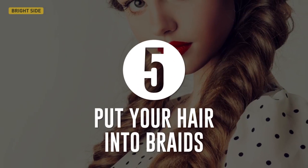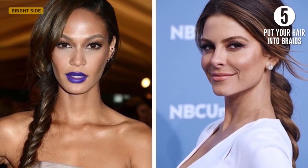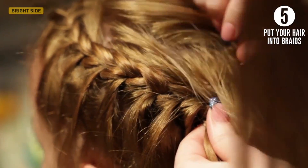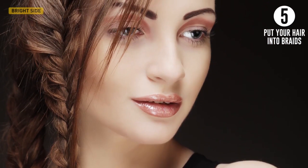Fifth, put your hair into braids. Any braids do a good job of disguising greasy hair roots. The thicker the weave, the better. Do a slight back comb at the crown to conceal the more visible part of the unwashed hair. Make sure the braid doesn't turn out smooth — a small amount of loose hair will help hide the staleness.